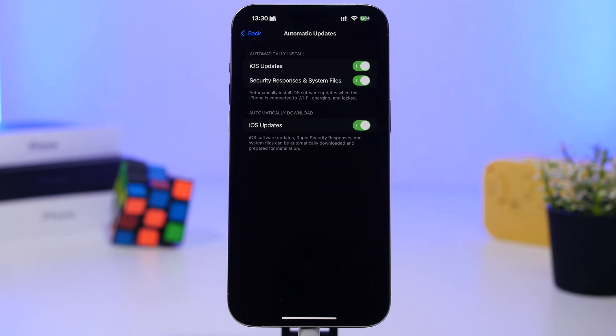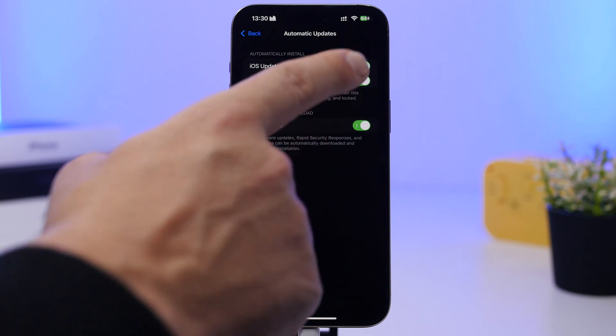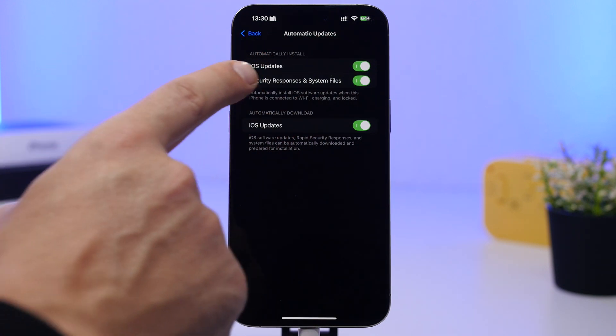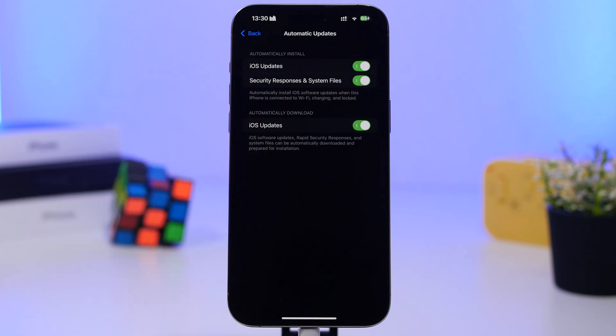Go ahead and enable automatic updates. You'll have iOS updates with the ability to download and install, and of course security responses and system files — make sure all of these are enabled on your device.